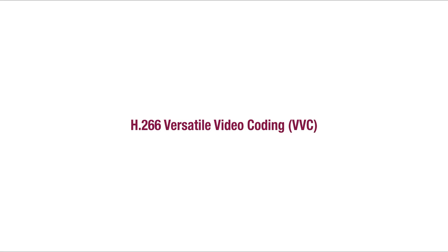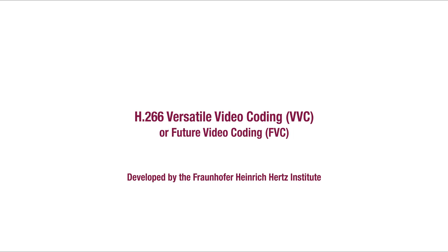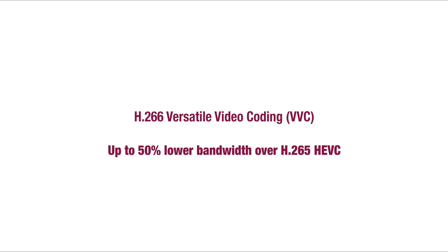H.266 Versatile Video Coding or VVC has been developed by the Fraunhofer Heinrich Hertz Institute — the same group that created the popular MP3 audio format, H.264 and H.265. VVC promises to reduce the bandwidth required for a video by a further 50% over its predecessor HEVC. Codecs can be very complex, involving complex mathematical algorithms.